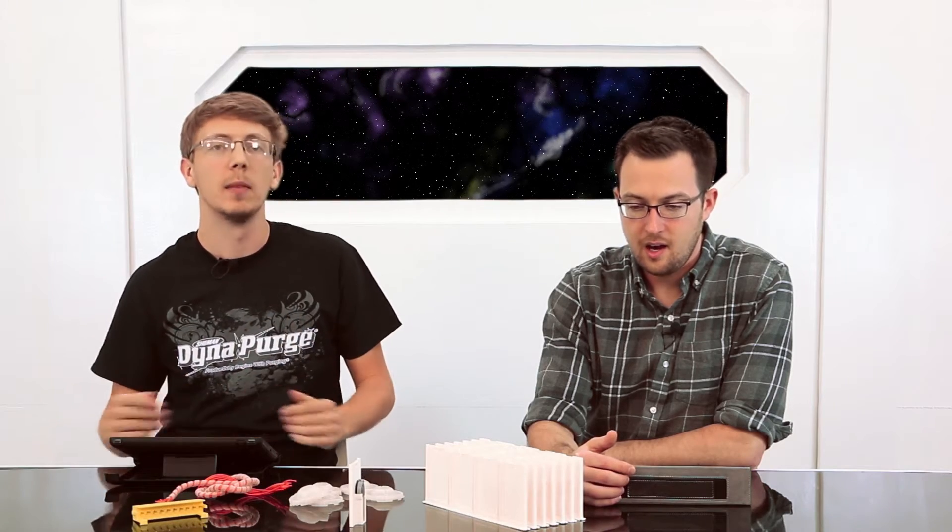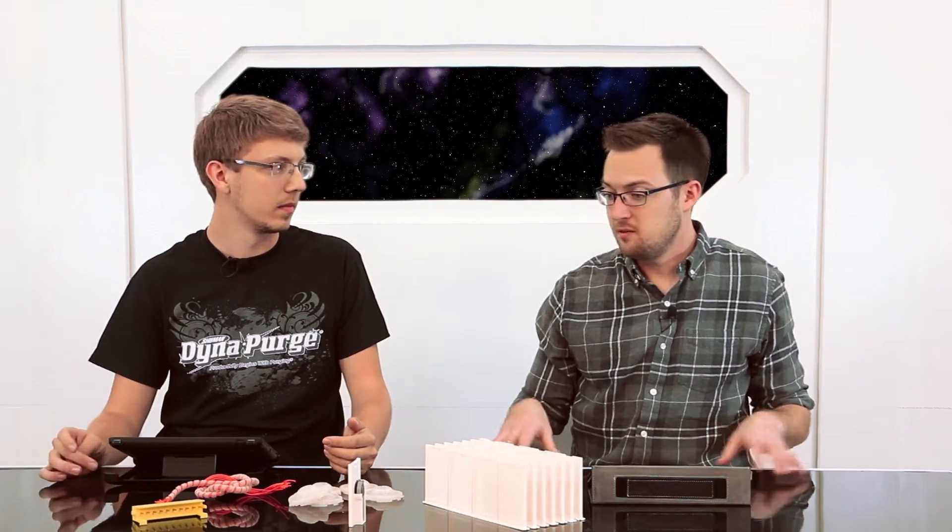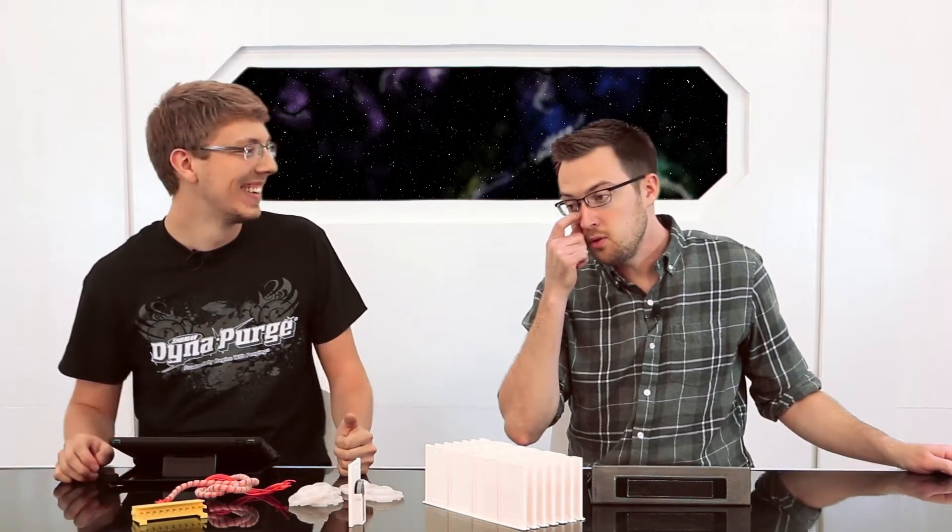Snap fits aren't great with FDM, so you need to take that case by case. And sometimes big parts — the size of this table — are better 3D printed than traditional molding or CNC, again unless you're producing something in very large quantities.